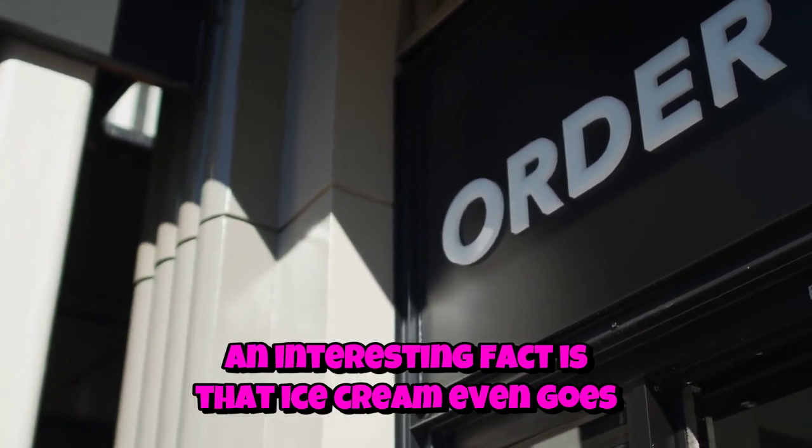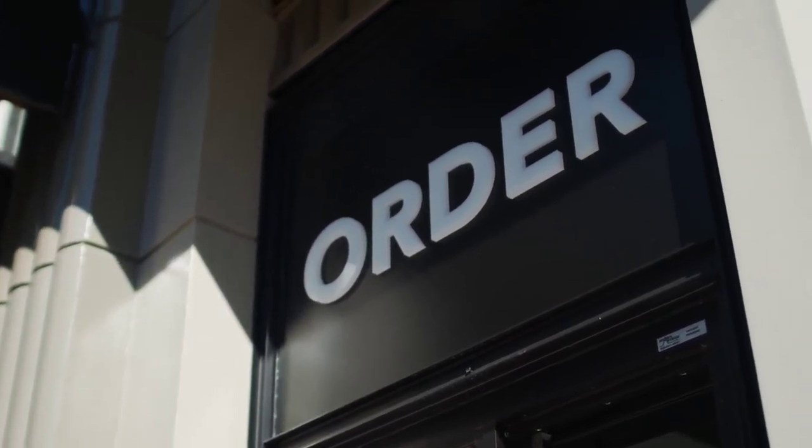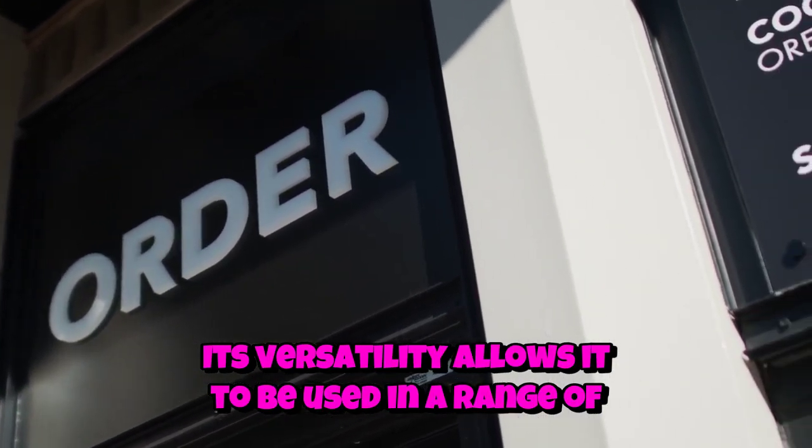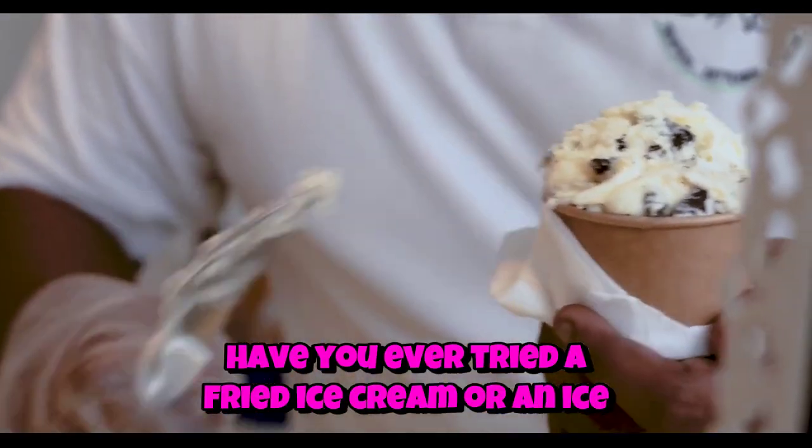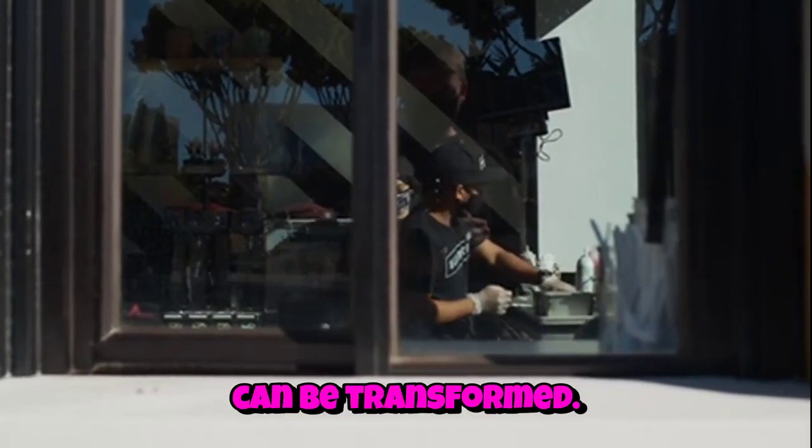An interesting fact is that ice cream even goes beyond the cone or cup. Its versatility allows it to be used in a range of desserts, such as ice cream sandwiches, sundaes, and floats. Have you ever tried a fried ice cream or an ice cream cake? Both are delightful ways that this frozen treat can be transformed.